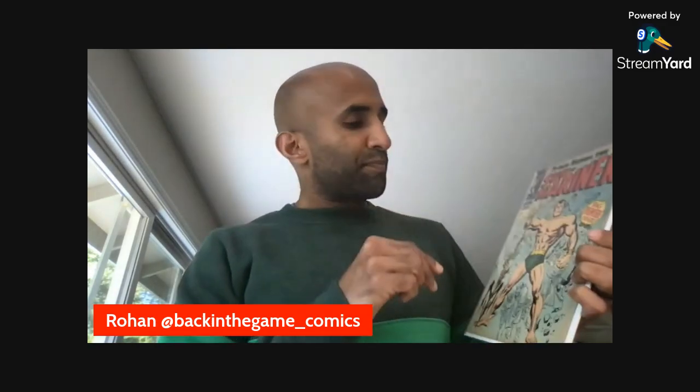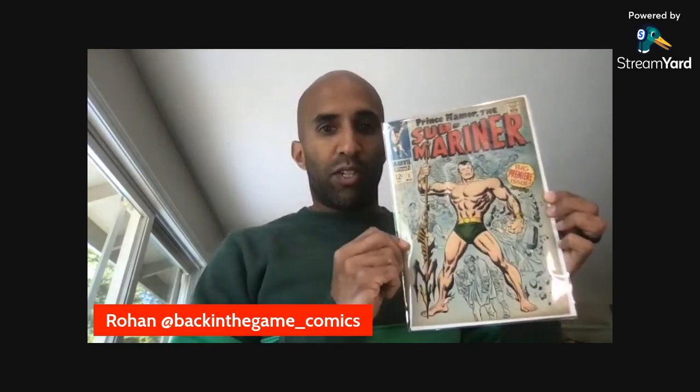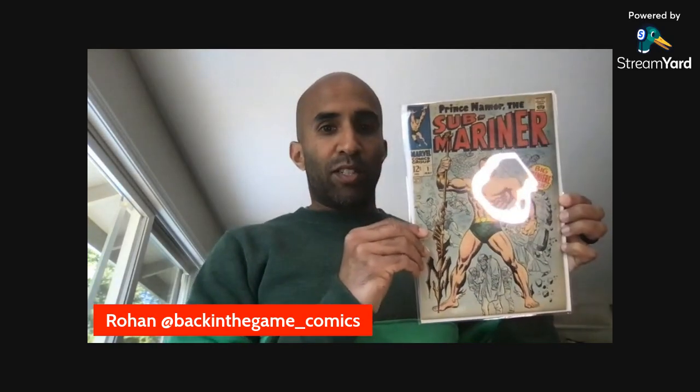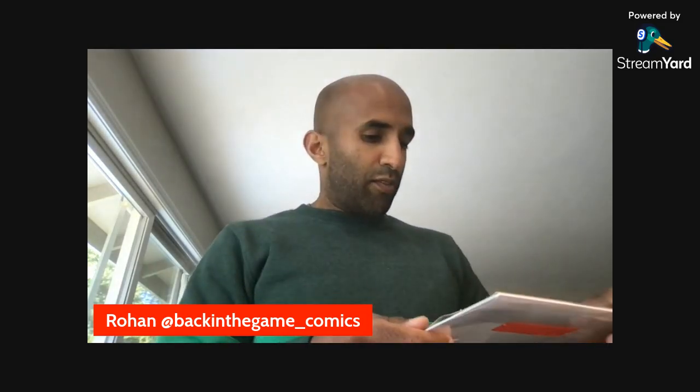This one is super clean. The other one had a lot of dirt and stuff on the cover. This one — obviously if I were to get it graded I'd still get it cleaned and pressed — but it is much, much cleaner. Glad I was essentially able to acquire this nicer copy for very minimal additional cost over what I already put down for the original Submariner #1. That's comic book number one.